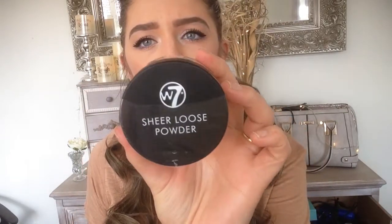I ordered some Duo eyelash glue because the eyelash glue I had was black, so every time I tried to put my falsies on I'd get black glue everywhere. I've heard this one is the best and it's clear, so I can't wait to give that a try.